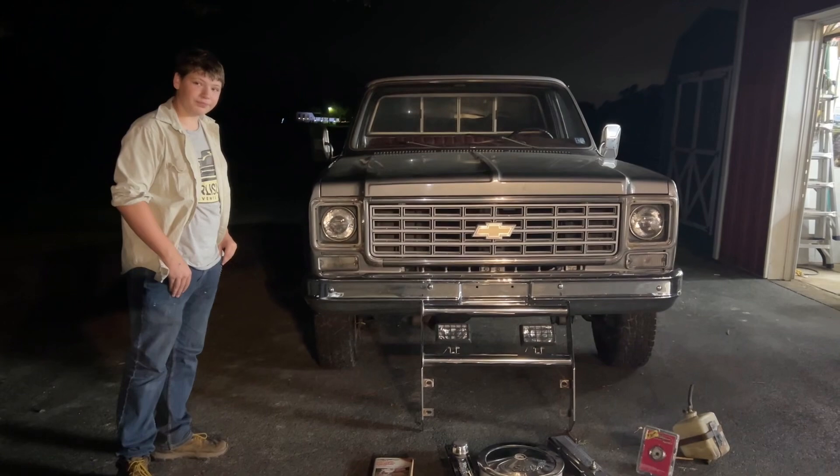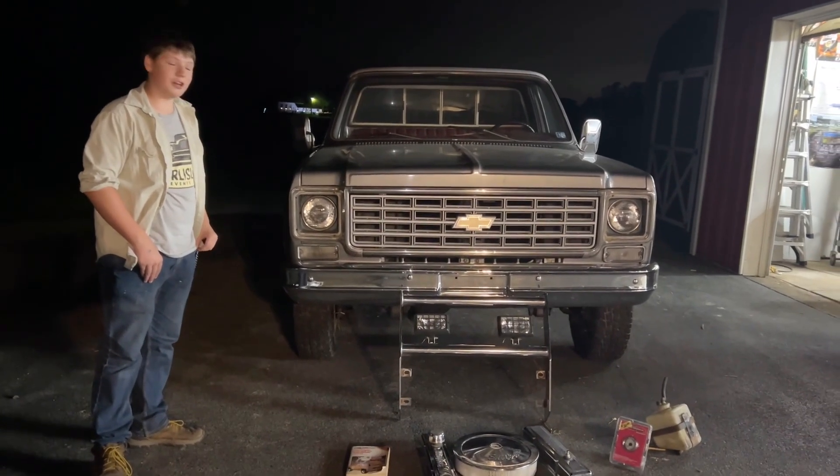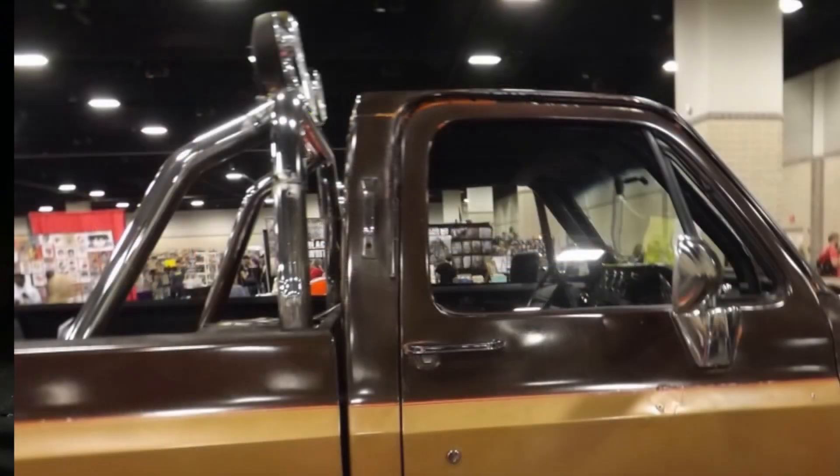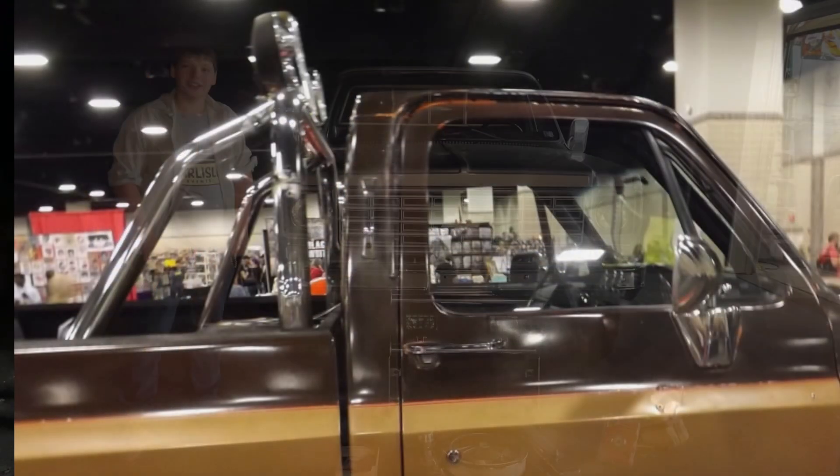When you say roll bar, what do you mean? You know what Bigfoot has in the bed? That. You mean like the light bar that's in the back of the Fall Guy truck? Yes, that. Okay. Thank you.